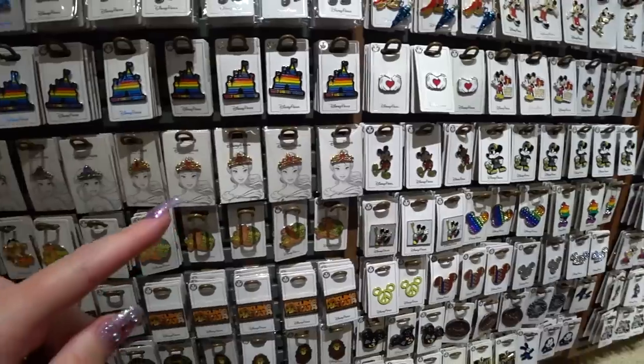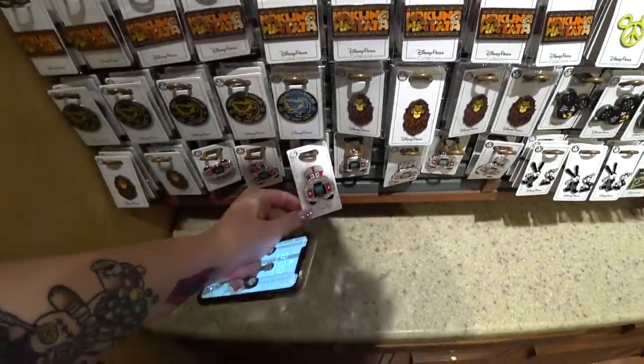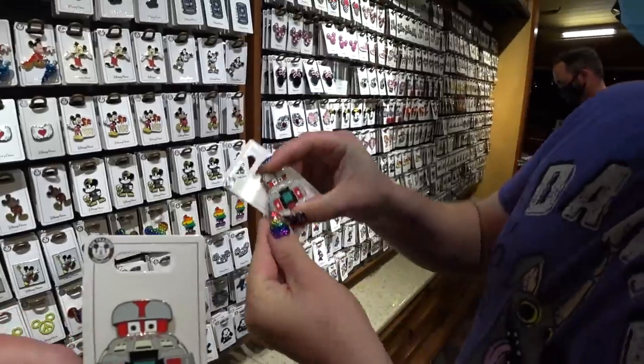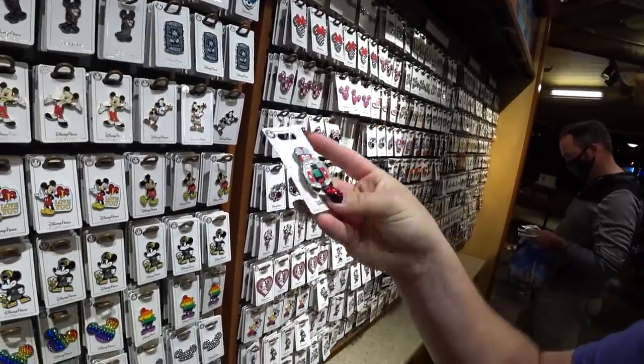I'm pretty sure I've seen an Aurora pin a month or two back before the parks closed. Look — does it do something? It does something! Is it like a bobble? Oh my gosh, oh my gosh — that's cool, I love that!